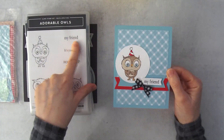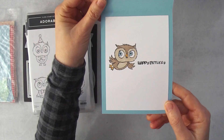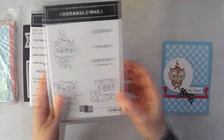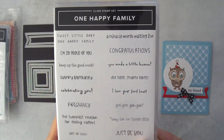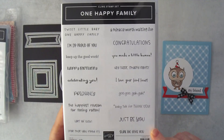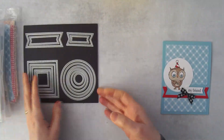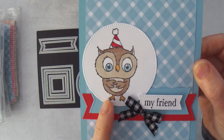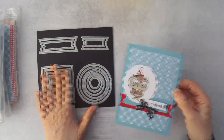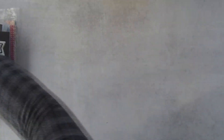I used the greeting from the Adorable Owls stamp set too, and on the inside I did a little happy birthday. I pulled the happy birthday from the One Happy Family stamp set — I love the greetings in there. I also used the Stylish Shapes dies because I love the little stitching detail on the edge of the circle and on the banner. These are really fun, so let me show you how I made this card.